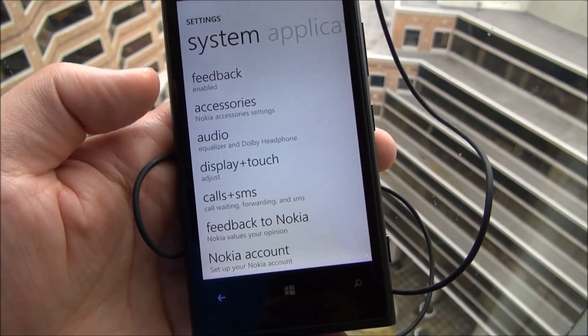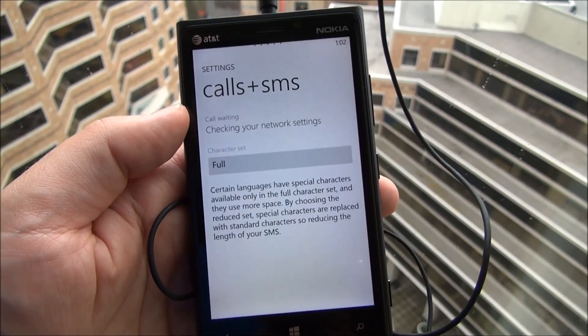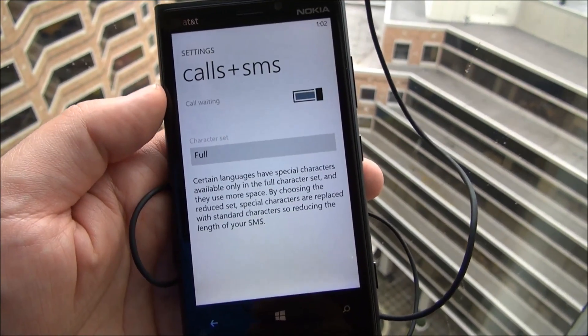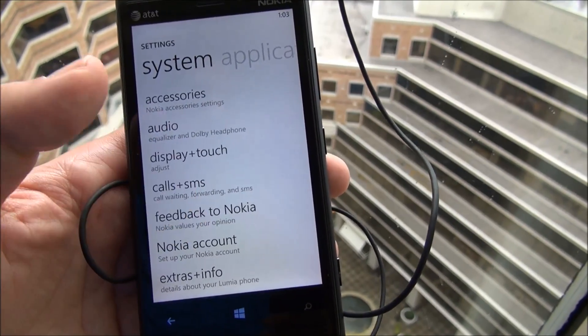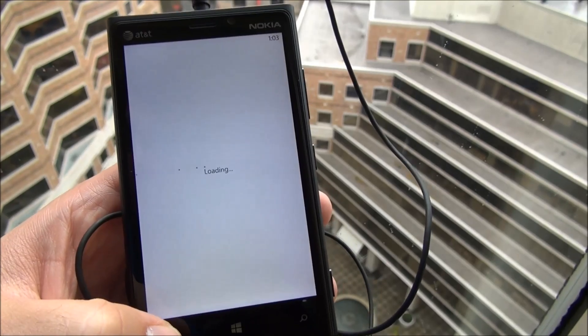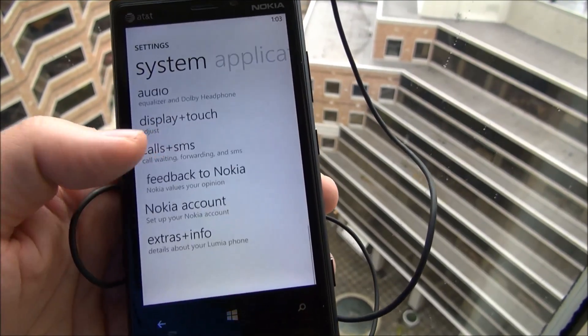So call and SMS — we've seen this on some other devices. It's basically just manipulation of some call and SMS settings, call waiting, that kind of thing. There's feedback to Nokia, so you can give little recommendations there. It was kind of neat.